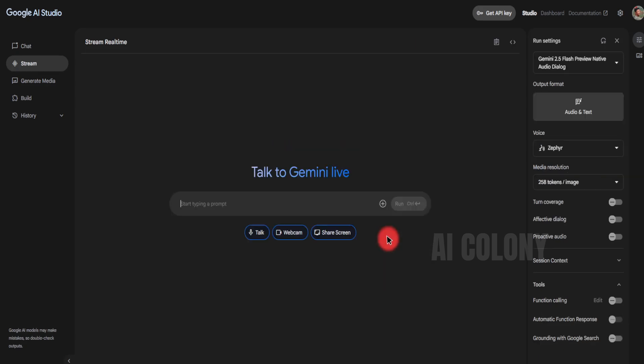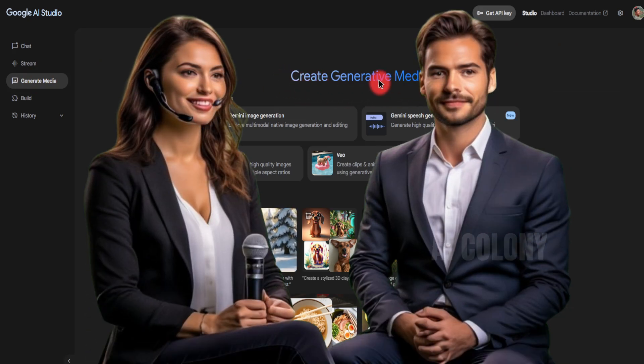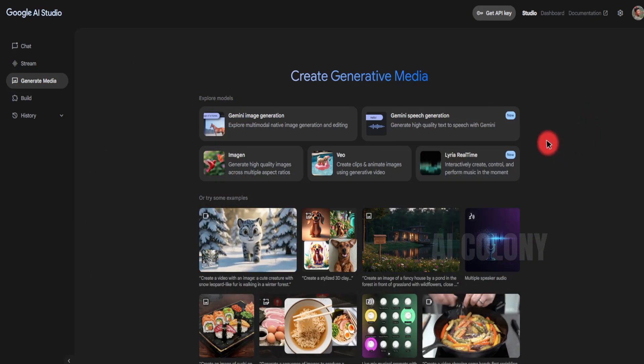Okay, guys, that's the beauty of Google AI Studio text-to-speech — from natural voices with a variety of emotions that can change the atmosphere, the flexibility of two voices for dialogue, and can make your content more interesting on the YouTube platform. Now it's time for you to try it out for yourself. If you found this video helpful, don't forget to like this video, subscribe to the AI Colony channel for more AI tutorial content, and turn on the bell so that the latest notifications reach you instantly. For friends who want to practice right away, check the link in the description to access Google AI Studio TTS.